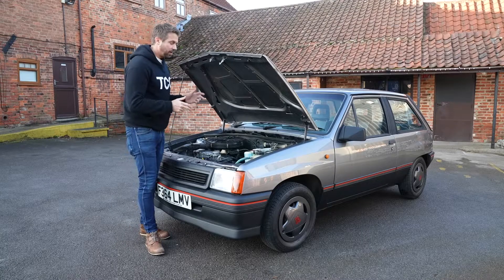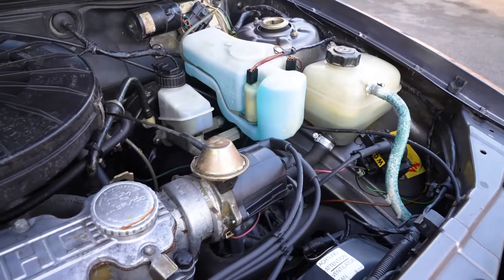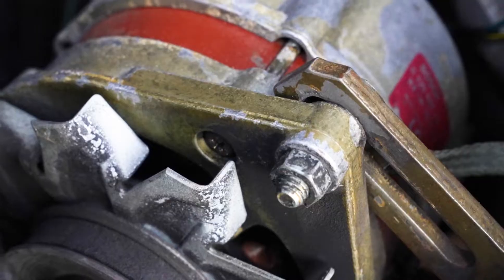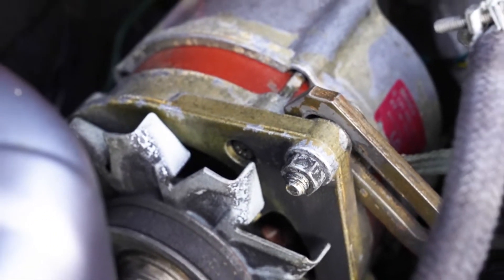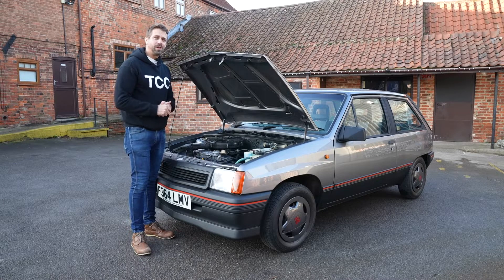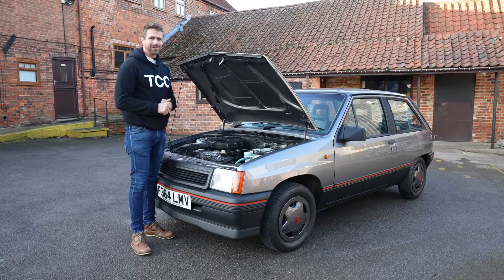Under the bonnet, you can really see this car has covered less than 37,000 miles from new. It's a truly completely original Vauxhall engine. It's not the most powerful of cars, kicking out just around 70 horsepower, 0 to 60 in about 12 and a half seconds — but all importantly, when you were a 17-year-old boy, a top speed of 101 miles an hour.